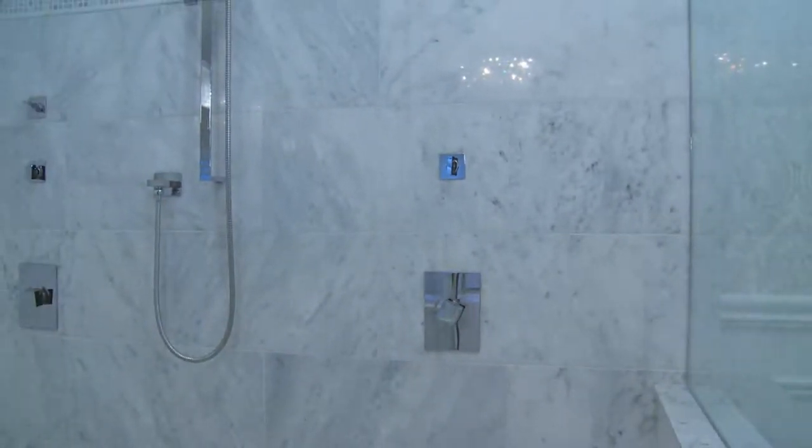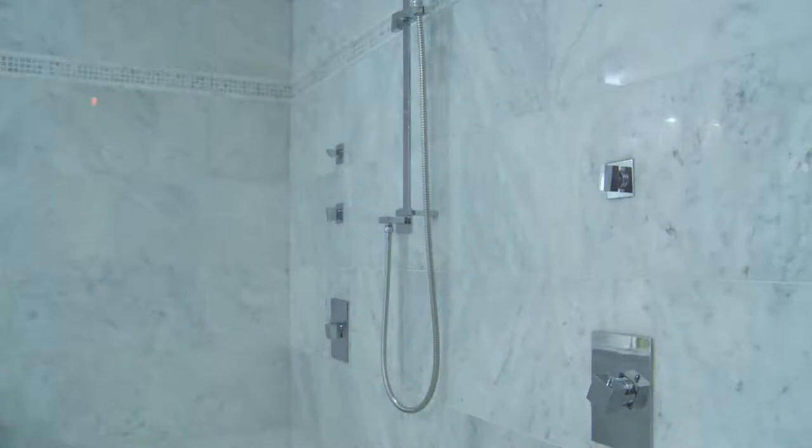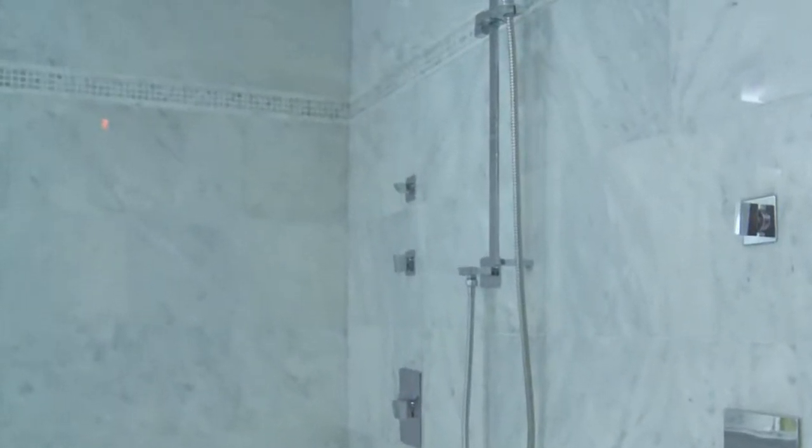It's also complemented with the same 5/8 by 5/8 mosaic in a strip across the shower wall, with a beautiful pencil molding. In the main bath we're featuring one of our beautiful porcelain products. This is a solid body porcelain that actually has metal throughout. This series is called Lifestyle Fusion Platinum Strut.